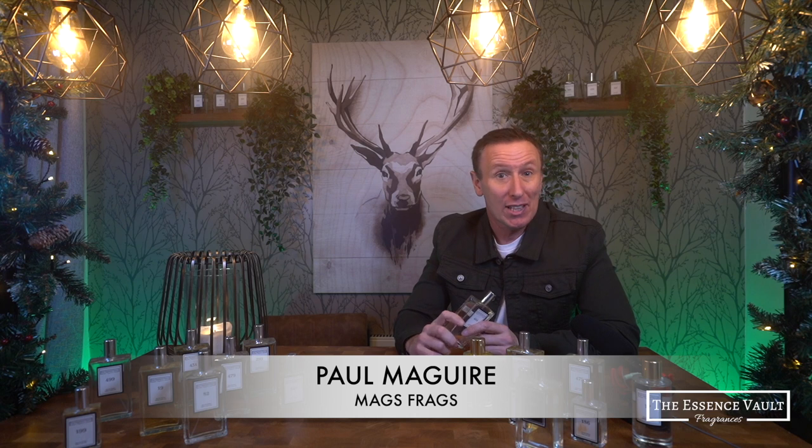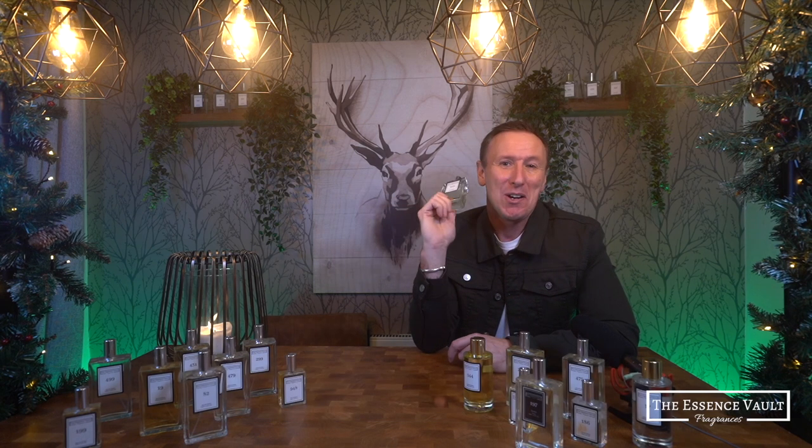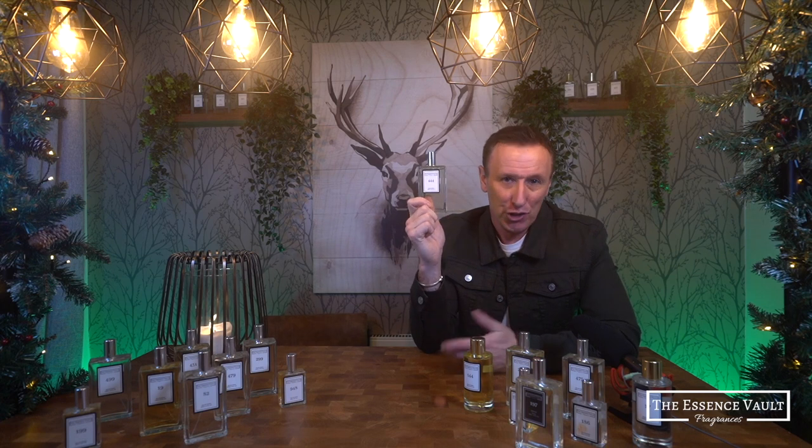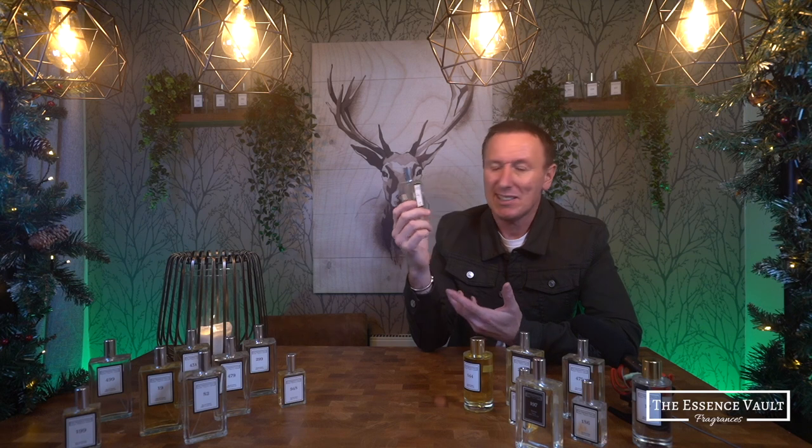Hello again everybody and welcome to part 1 of this special Essence Vault series of reviews from MagsFrags. My name's Paul and today's featured scent is Essence Vault number 444, which is inspired by Tom Ford's Lost Cherry. It's a unisex gourmand fragrance — and for anyone who's just getting into fragrances or stumbled across my channel for the first time, the term gourmand means that it smells like something you'd want to eat or drink.